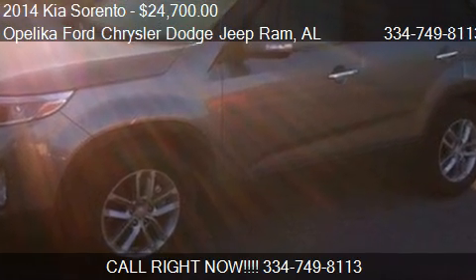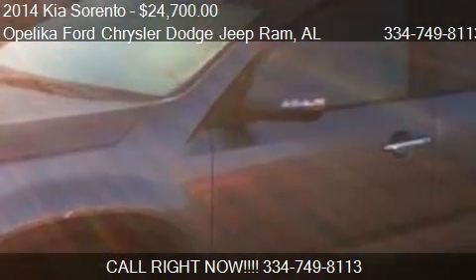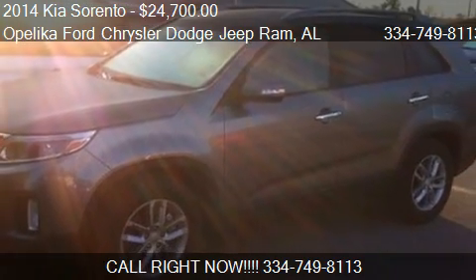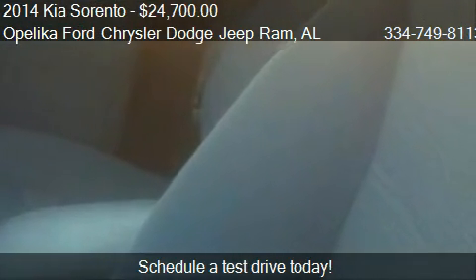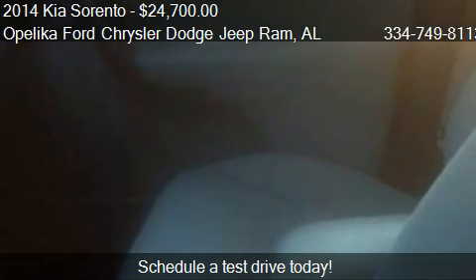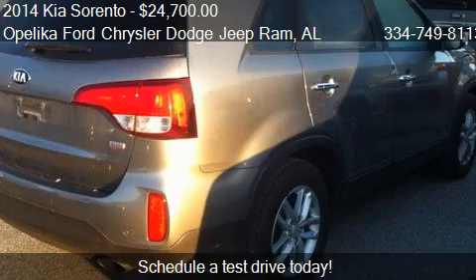This 2014 Kia Sorento is offered by Opelika Ford Chrysler Dodge Jeep Ram, priced at $24,700. This Sorento is ready to sell and has just over 19,108 miles.